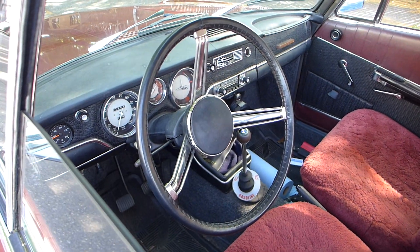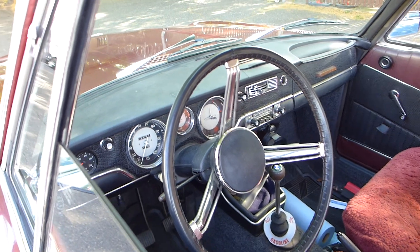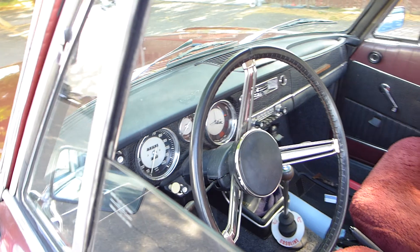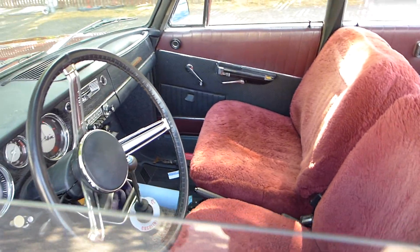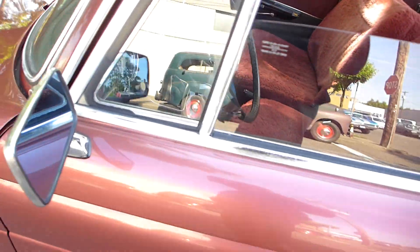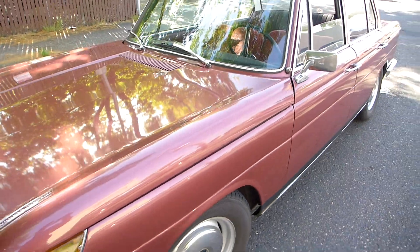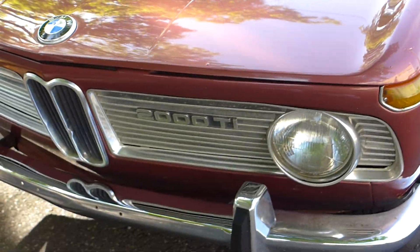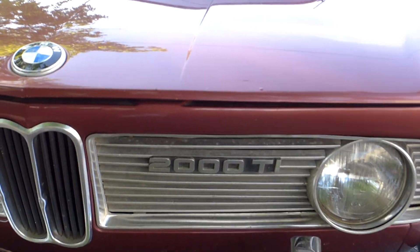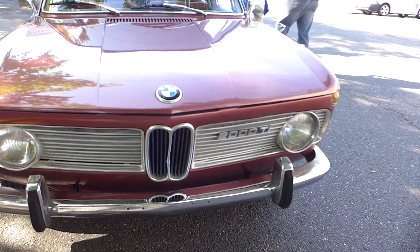It has a classy interior. Tachometer in the center there, between the main gauges. Probably a four-speed. Kind of a pomegranate color. It has a unique front look — headlights look like a 2000.